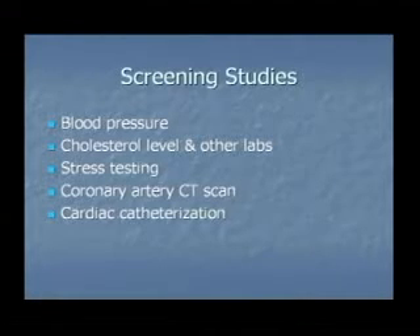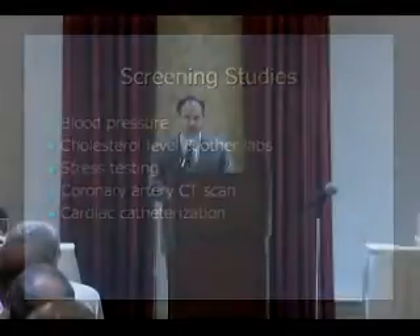We do a lot of stress tests in our office because it's a physiologic type of test. It tells us what happens while you're on a treadmill or under stress. It's not always enough to know if you have a blockage in your artery — the question is whether that blockage is preventing your heart from getting the sufficient blood flow that it needs. Stress tests tell us that by showing what blood flow your heart is getting under a stressful condition.